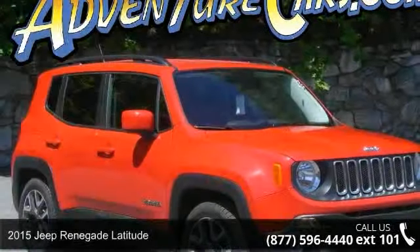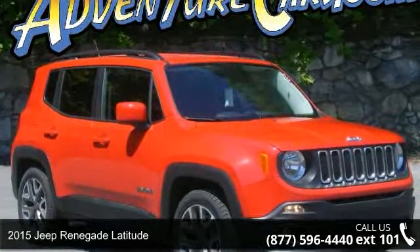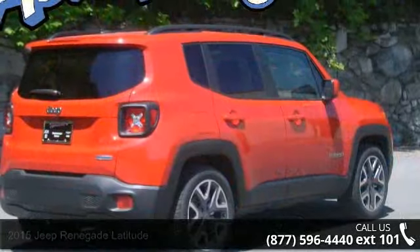Presenting the 2015 Jeep Renegade Latitude. If you are looking for an automobile with great features, look no further.